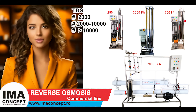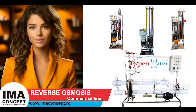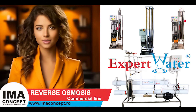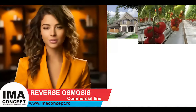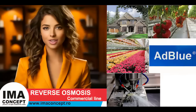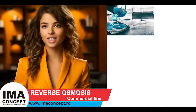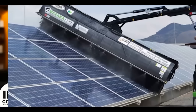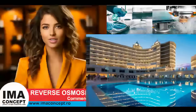Whether we are dealing with fresh, softened, well water, or brackish water, the Expert Water reverse osmosis systems produced by IMA Concept have proven their efficiency and reliability in every field — from domestic customers to vegetable greenhouses, flower greenhouses, AdBlue factories, metallurgical industry, pharmaceutical industry, disinfectant factories, glass processing plants, washing photovoltaic panels, and detergent factories.